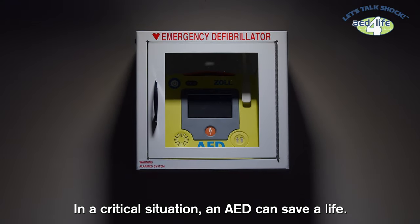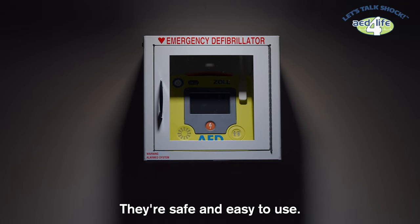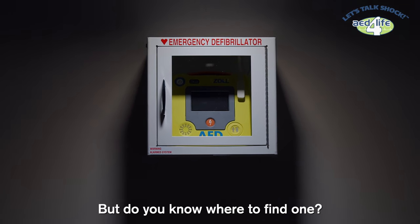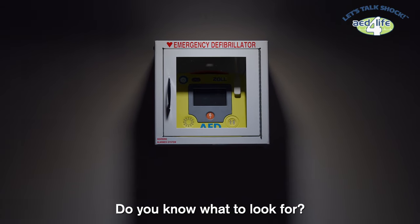In a critical situation, an AED can save a life. They're safe and easy to use. But do you know where to find one? Do you know what to look for?